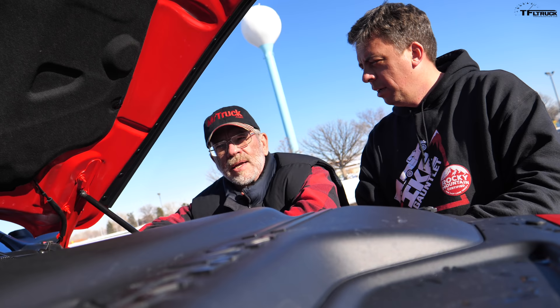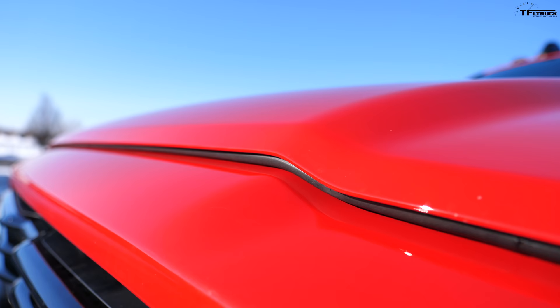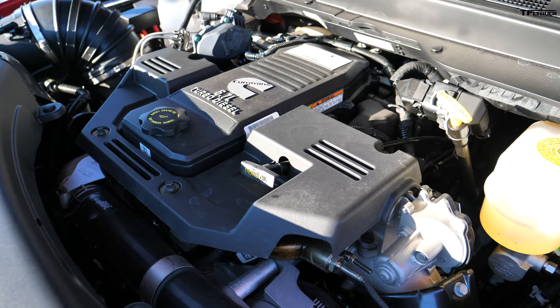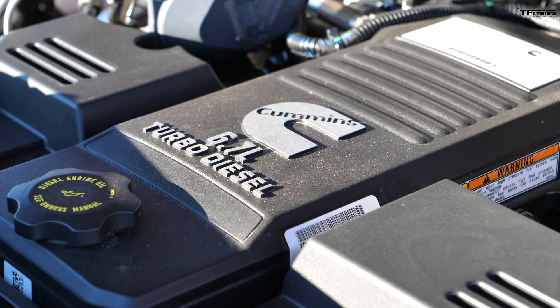Under the hood of this 2020 Ram is an updated Cummins engine. They updated it in 2019 — it now has more power and a redesigned block material, but still the same displacement. This is a 6.7 inline-six Cummins. Inline-six diesels are a big deal with semi operators and farm tractors.